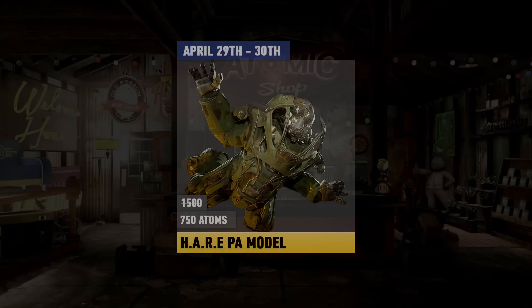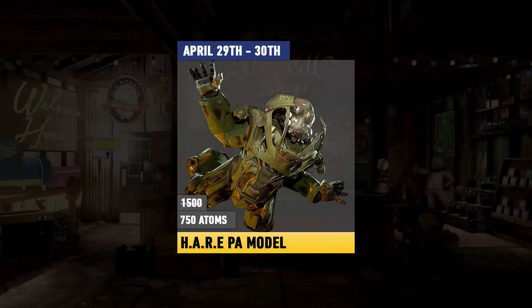Finishing the week, we're going back to our old ways of getting a Power Armor skin, and it's going to be the one and only Hare Power Armor model. This is definitely one of the coolest ones out there, and it is quite rare, and that's going to be 700 atoms, available the 29th till the 30th.